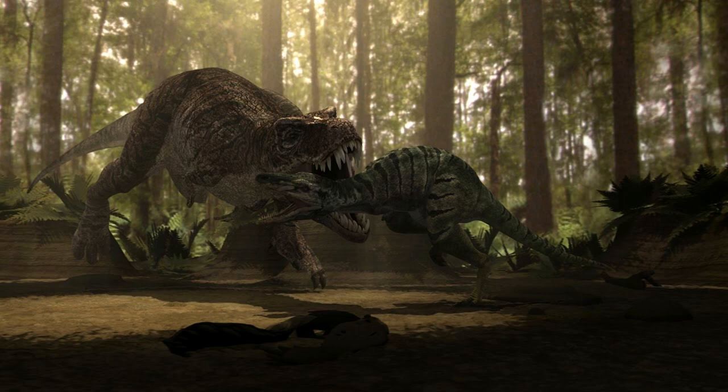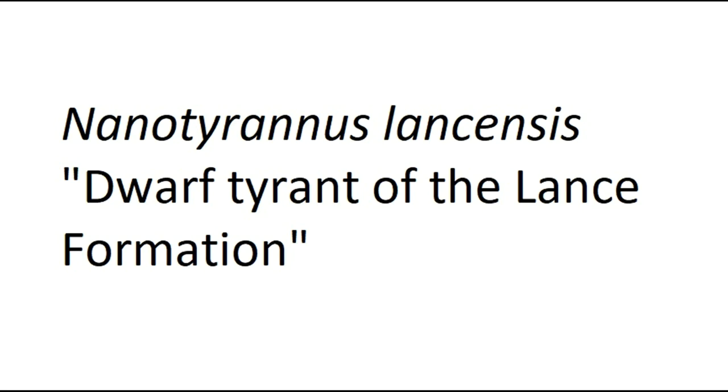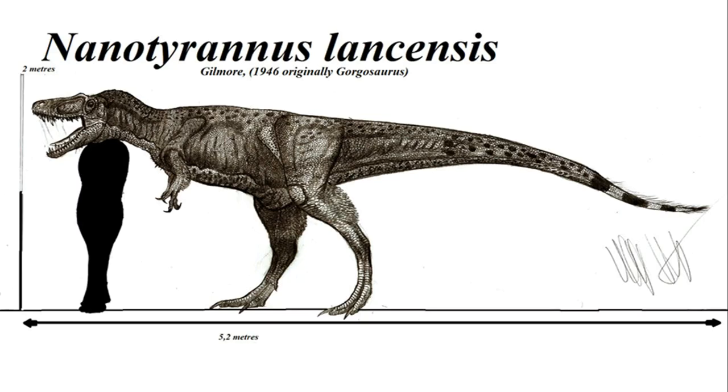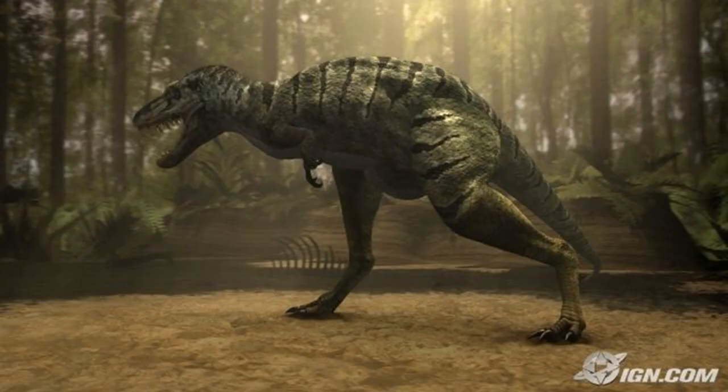The other major inaccuracy is in the juvenile, and we'll address that alongside Nanotyrannus. Nanotyrannus lancensis was considered a species of Albertosaurine tyrannosauroid, closely related to Albertosaurus and Gorgosaurus — in fact, it was originally classified as a species of Gorgosaurus. The name translates to Dwarf Tyrant from Lance, referencing its small size at only 5 to 6 meters or 16 to 20 feet long and about 2 meters or 7 feet tall, and the Lance Formation where it was first found — another formation rich in T-Rex specimens.